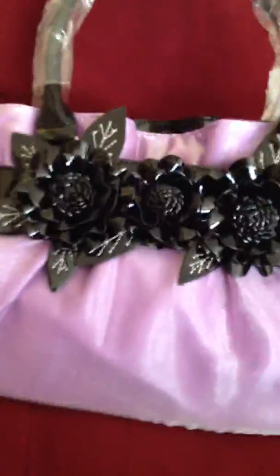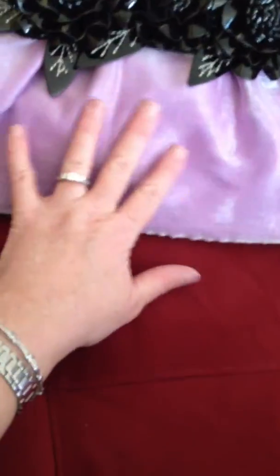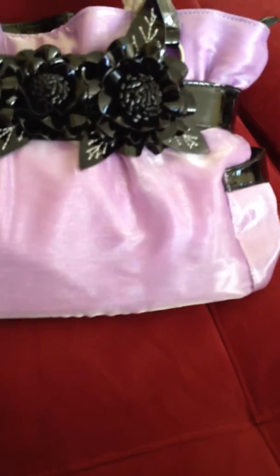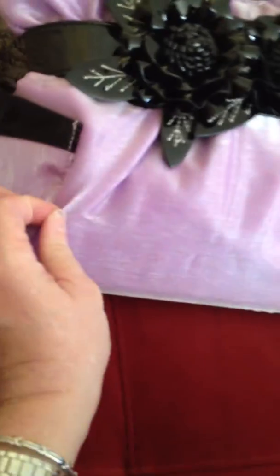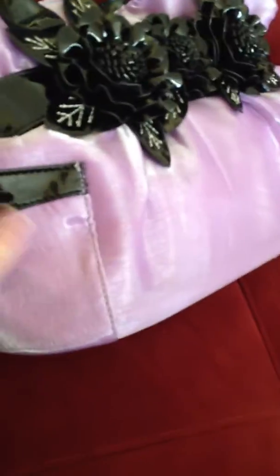They are so cute and stylish. Look at this awesome bag. This is a beautiful handbag. It kind of has a very soft, almost like an organza or something. It's real beautiful. It almost feels like an organza on top of another material, like a faux leather or something. I love these bags from Handbag Express. They're just real beautiful.